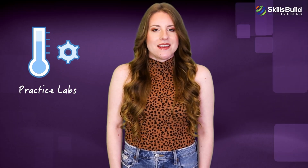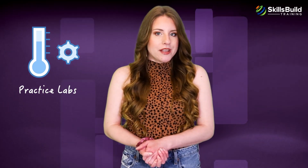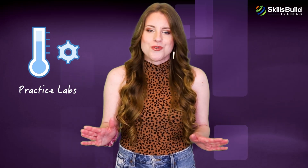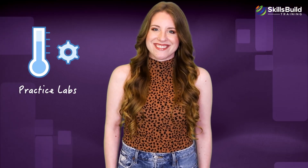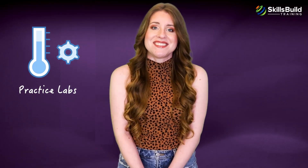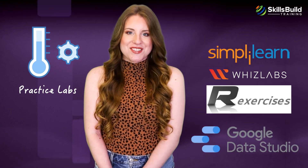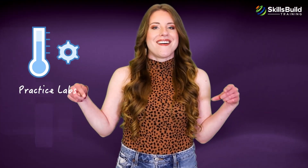Practice Labs: Google Data Analytics is a practical certification — every theoretical concept has a practical application. The sole intent of this certification is to provide you with the skills to get data analytics jobs. Therefore, it's important you get a lot of practice with the practical areas of the certification in order to refine your skills. You can find hundreds of practice labs for SQL, R, spreadsheets, and data visualizations on websites like Simply Learn, WizLabs, and R Exercises. Also, don't forget to check out Google Data Studio for data visualization practice.